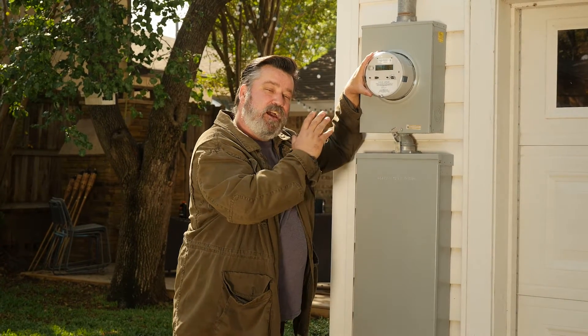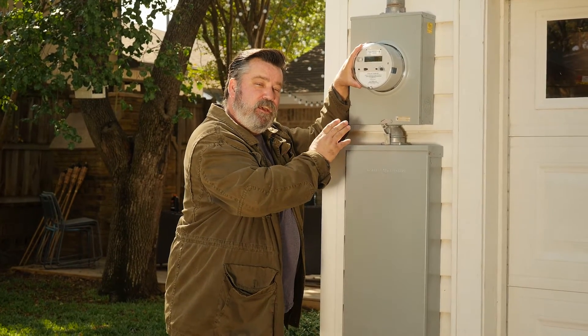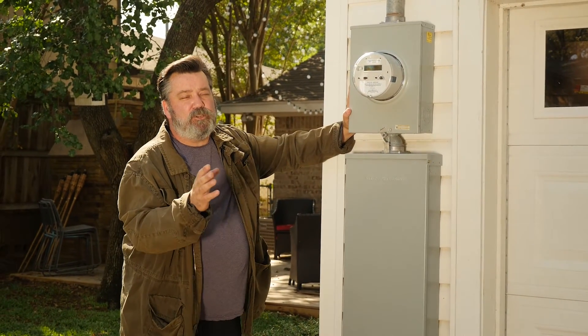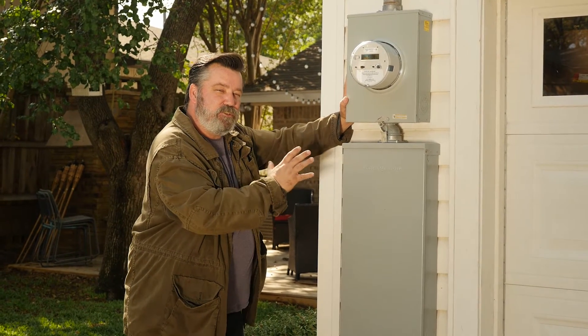If you want to find out how to use one of these, go to your power supply company's website and go to their how-to page, and there'll be instructions on how to use this power meter. This is important for you to know because you can get a real-time knowledge of how much electricity your house is using at any given moment.